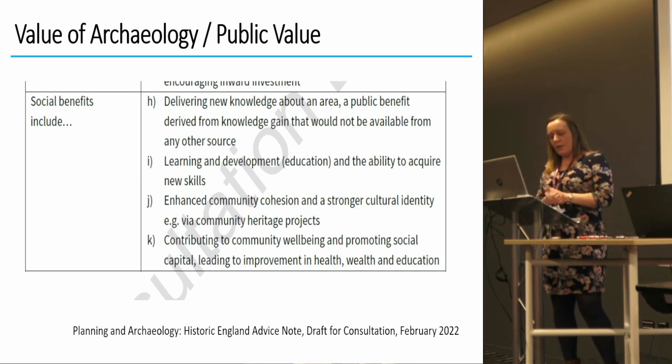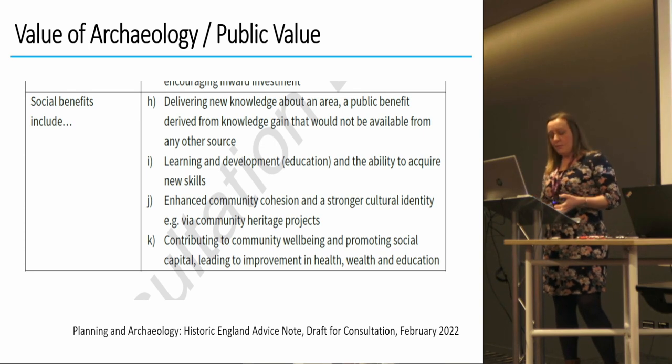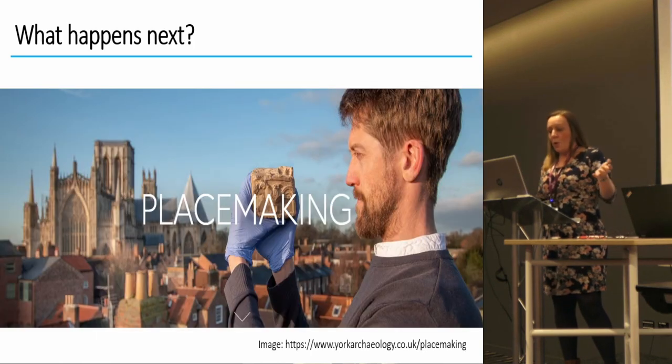The advice note goes on to say that archaeological investigations can provide an opportunity for local communities to engage in the process, uncover more about their local history, and enhance understanding and pride in their local area. It cites involvement in community archaeology projects as an example. There are plenty of examples of really successful community archaeology projects that have done this, but as discussed, it does tend to be the usual people who come along — so how do we engage a much wider community?